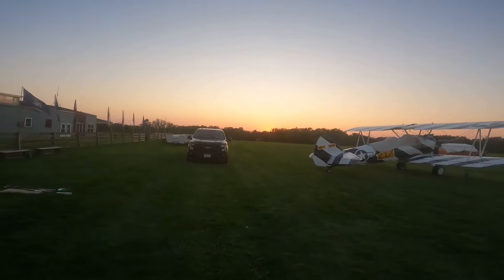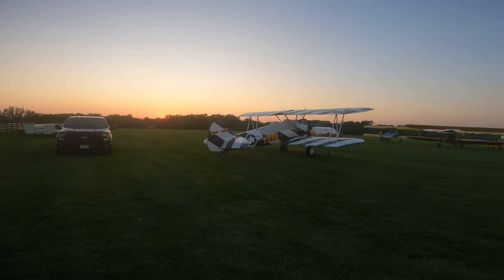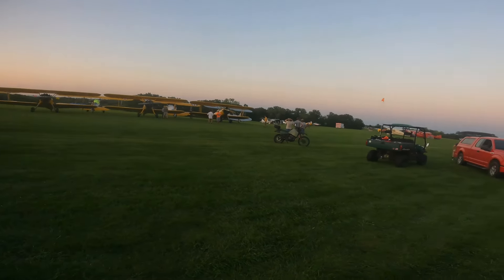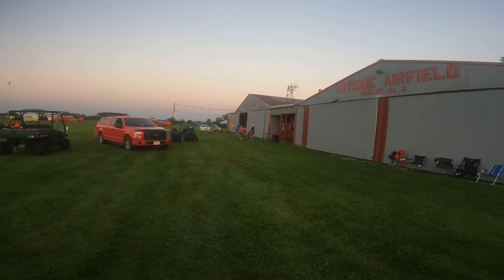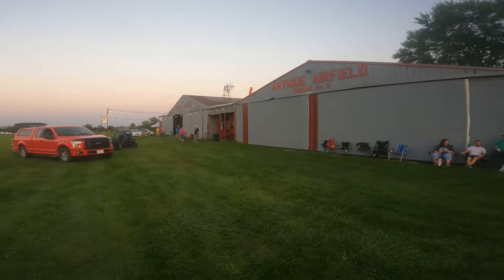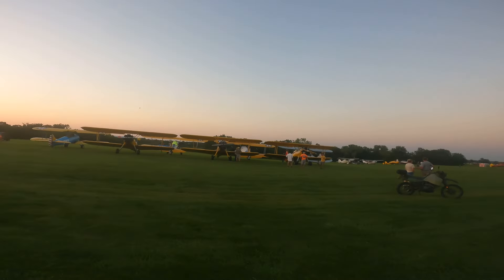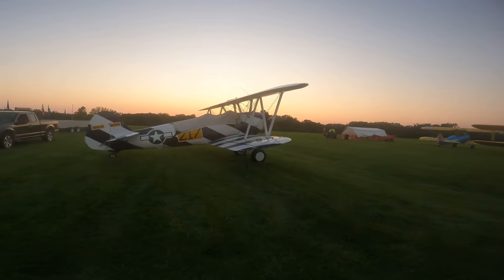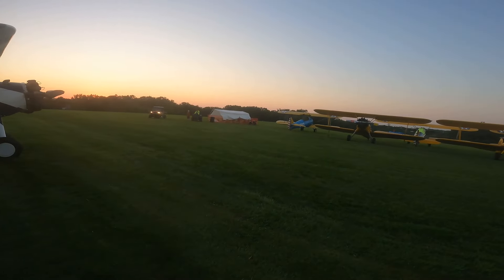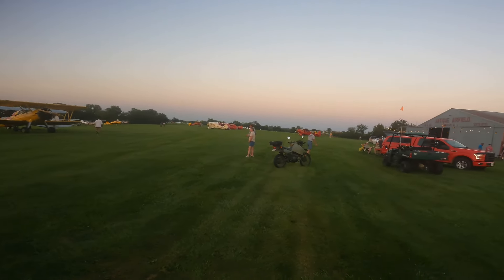Here we are in Blakesburg. The sun is setting — if you didn't land by now, it's too late. We had a bunch of Stearmans come in at the very last minute. These guys are parking over here. We have a nice little pilot's pub over there, which is very nice. Just sitting around with various fun people. I am learning a lot about Stearmans and antique aircraft — it is absolutely cool. This is the weather-recall Stearman, and they're featuring Stearmans this year, so they get to park up front. Night has fallen, so if you haven't landed, you are done.